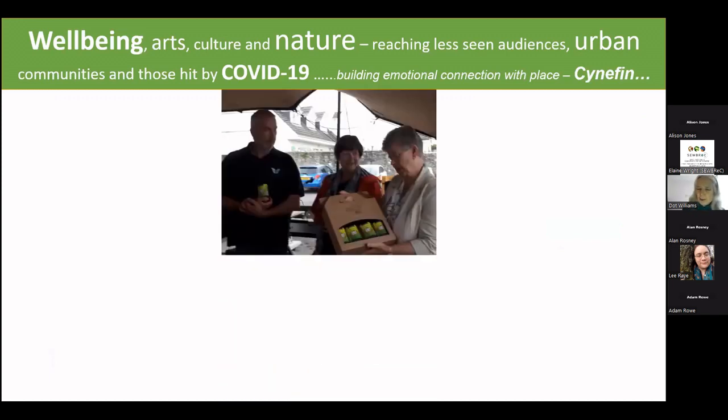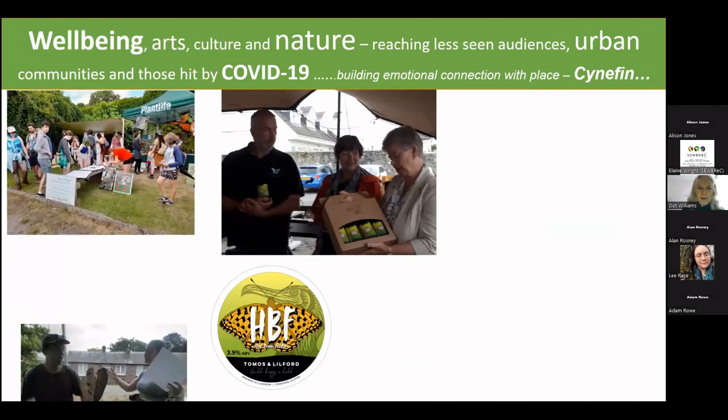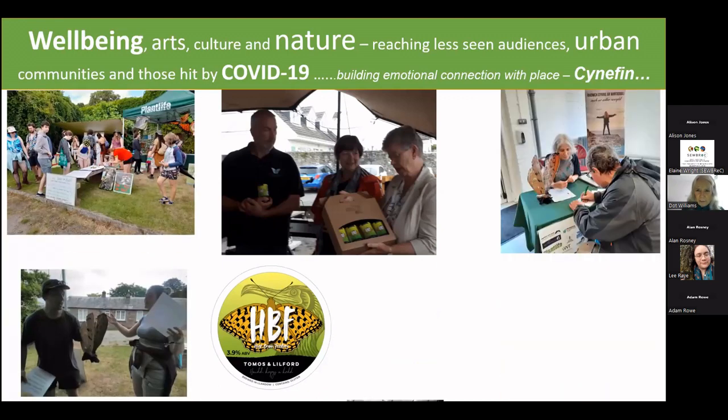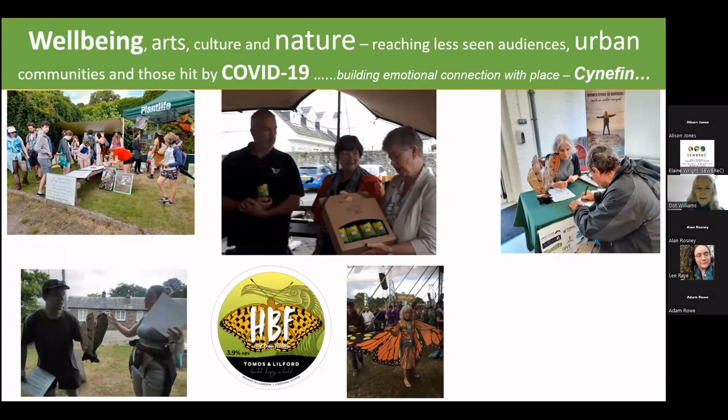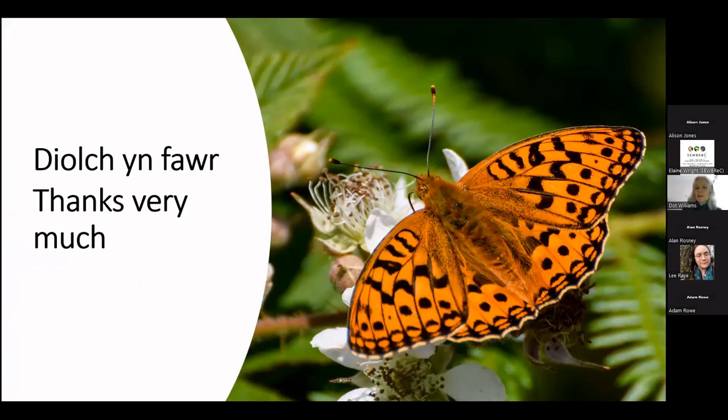In addition to all of the habitat elements, part of our work has been engaging with lots of members of the public. We've had me dressing up as a butterfly, a beer named after the butterfly, and we're leading walks — so we're doing lots of things to raise the profile of the butterfly as well.